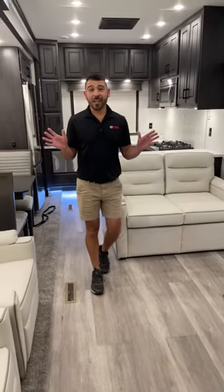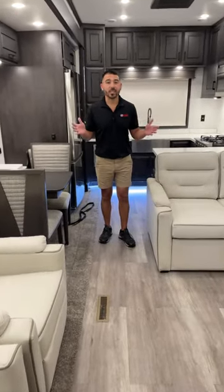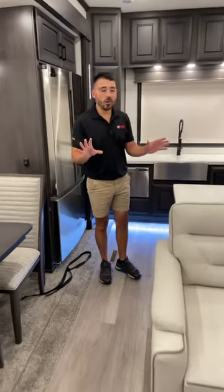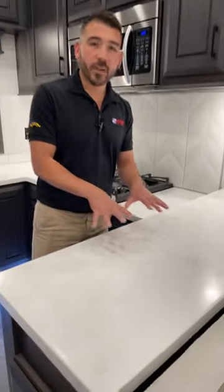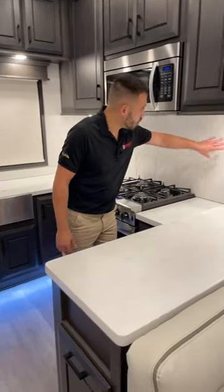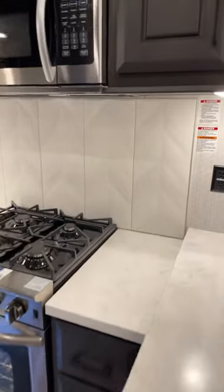It feels like a high-end luxury home here in the DRV, and that's because that's what it is. We'll start here in the kitchen and work our way forward. You'll see very beautiful solid surface countertops all the way around — very easy to maintain and clean up. We don't have to worry about scratching them, and we have a nice backsplash here as well.